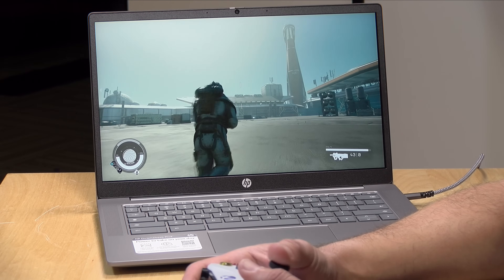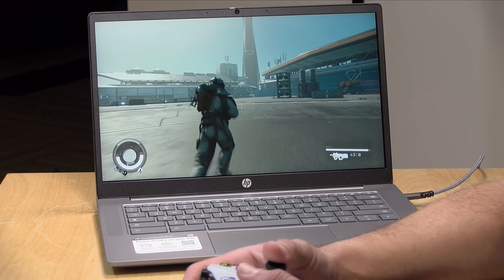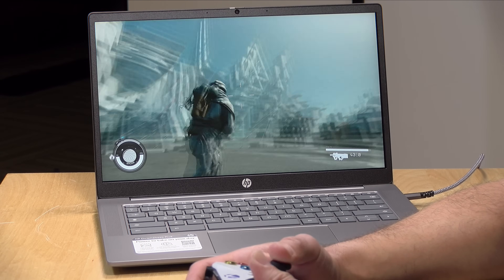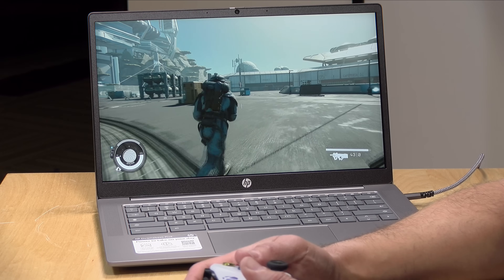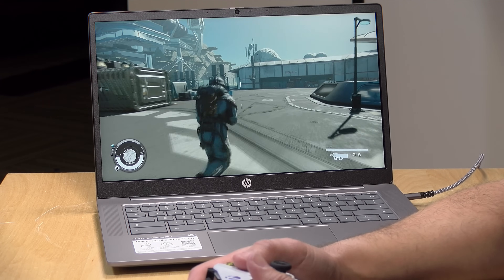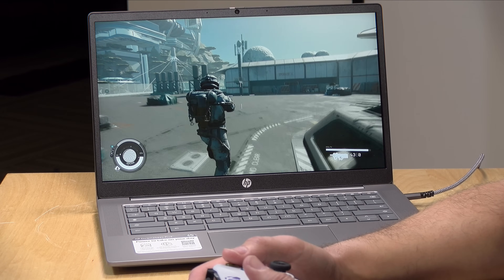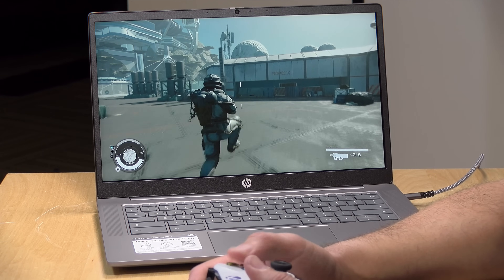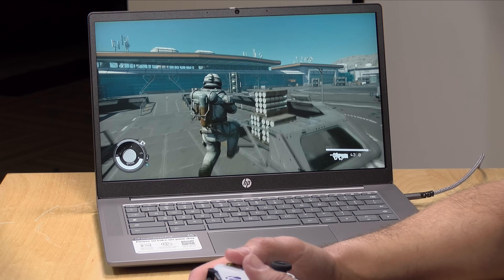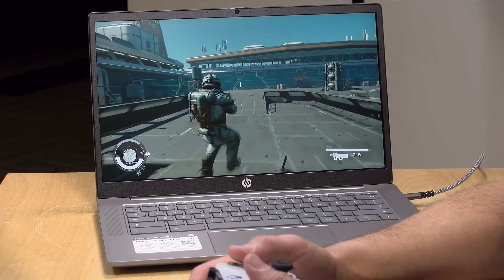These Chromebooks do very well at game streaming. Here you can see me playing with a game controller and streaming from Nvidia's GeForce Now service, which played back perfectly even over Wi-Fi. If you're streaming games from cloud services like GeForce Now or Xbox, you should have a very good experience provided your Wi-Fi signal is strong.